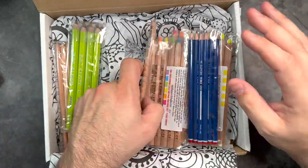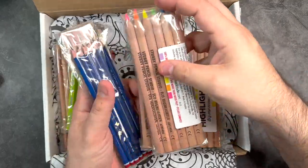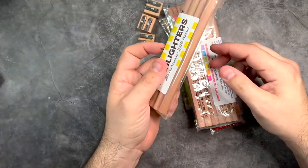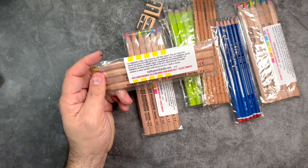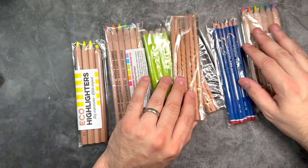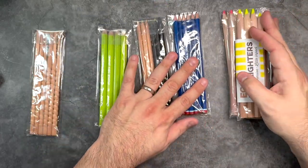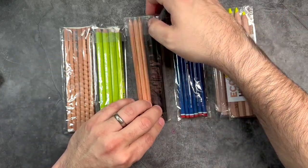So the big deal about these pencils, as I mentioned, is that these are all eco-friendly pencils. What's so cool about these is that they are coming from reforested areas — from managed forests. I was even reading on the back that the cellophane these are wrapped in is biodegradable, so you can even compost these. Overall, just very cool.